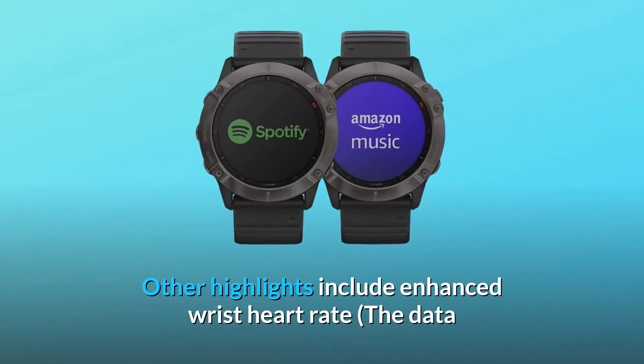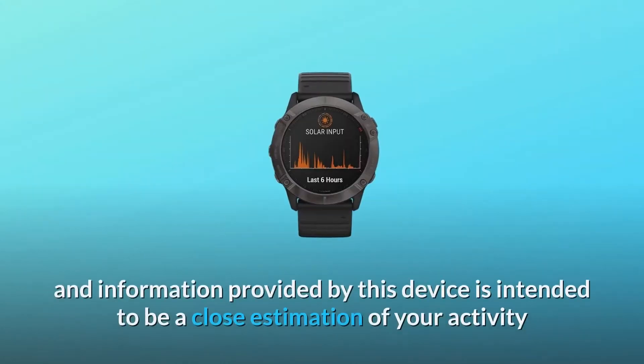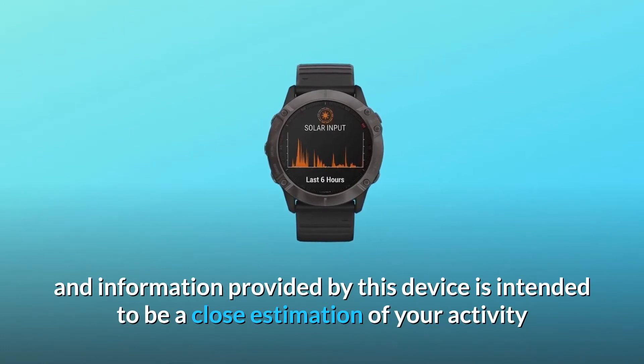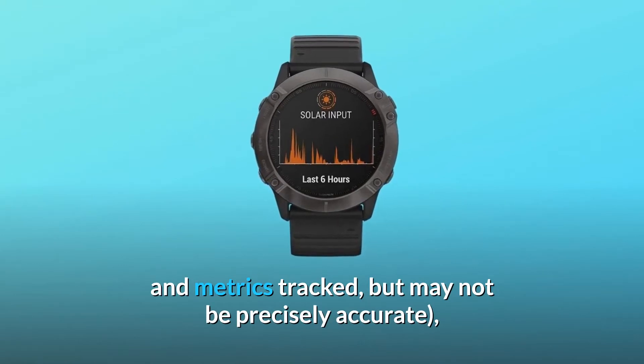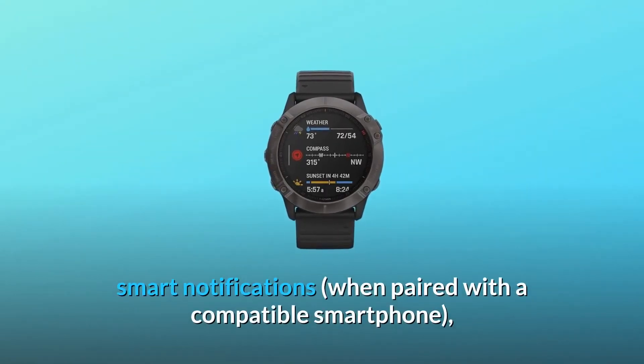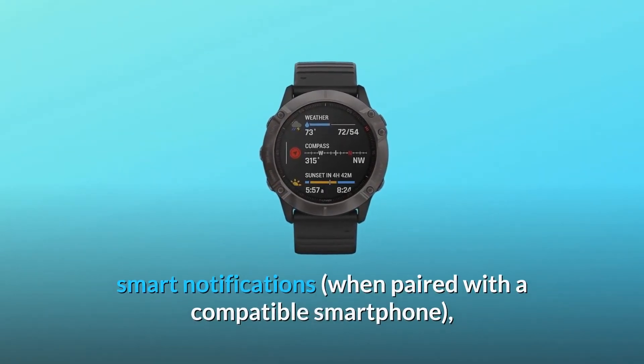Other highlights include enhanced wrist heart rate — the data and information provided by this device is intended to be a close estimation of your activity and metrics tracked, but may not be precisely accurate — smart notifications when paired with a compatible smartphone, and Pulse Ox sensing.